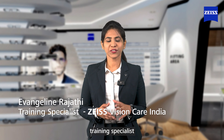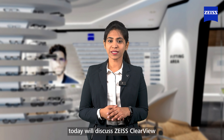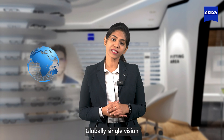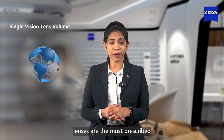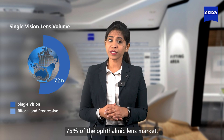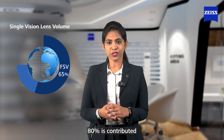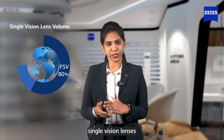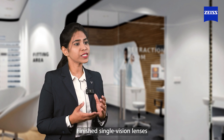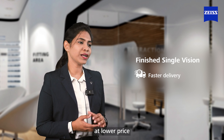Hello everyone, I'm Evangeline, training specialist here at ZEISS Vision Care India. Today we'll discuss ZEISS ClearView finished single vision lenses. Globally, single vision lenses are the most prescribed and purchased type of lens design, representing 75% of the ophthalmic lens market, of which 80% is contributed by finished single vision lenses and 20% by single vision RX lenses.